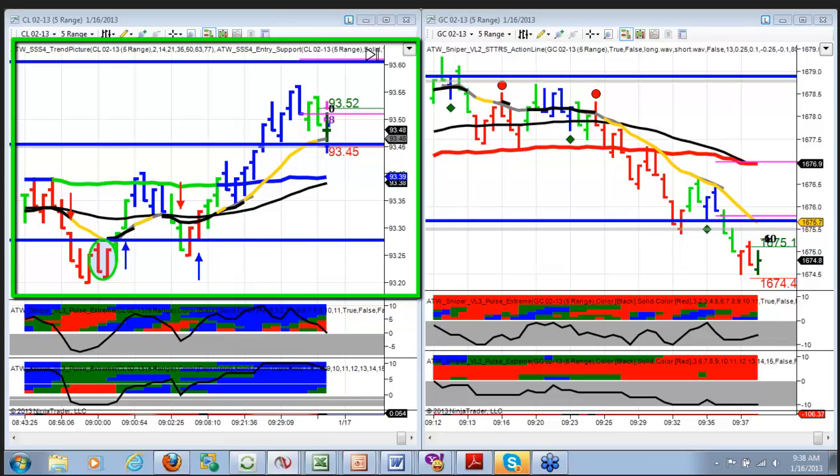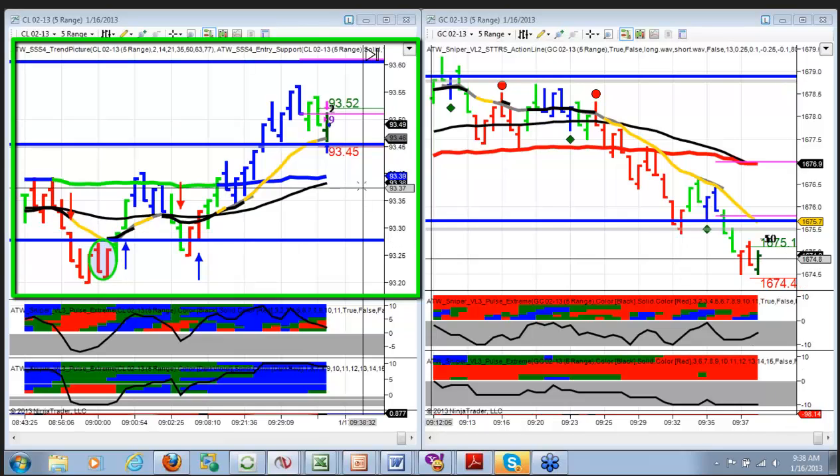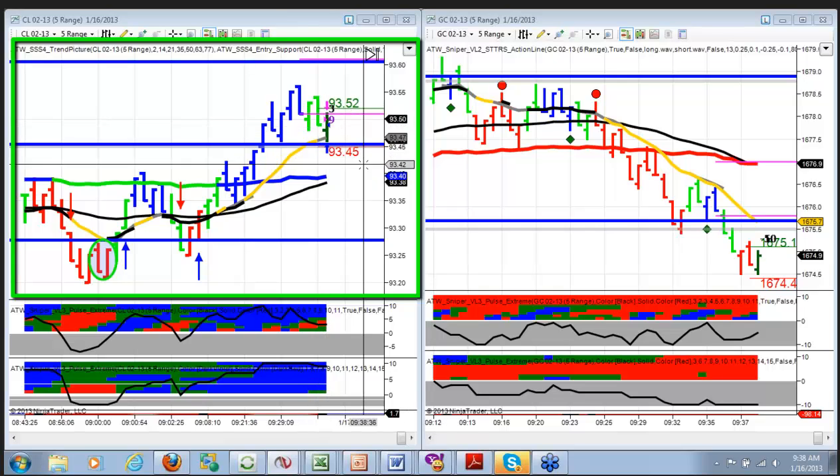I just exited for a two-tick win — we've got to call it a break even. I didn't mean to do that. I was trying to move my stop but I clicked on my target, so it actually moved my target and took me out of the trade. My bad. That will have to be called a break even for me. With one-click order modification, that kind of thing can happen if you're not careful.